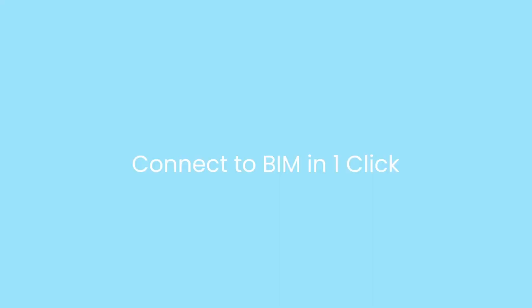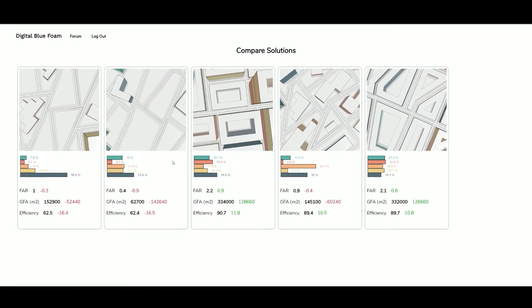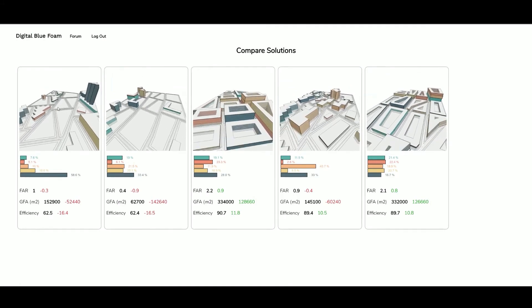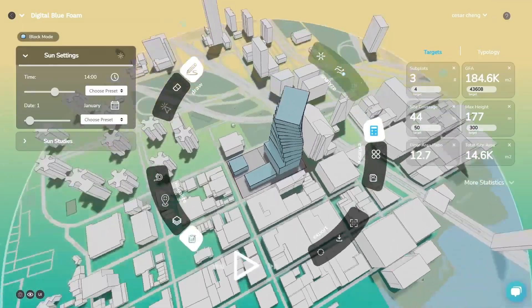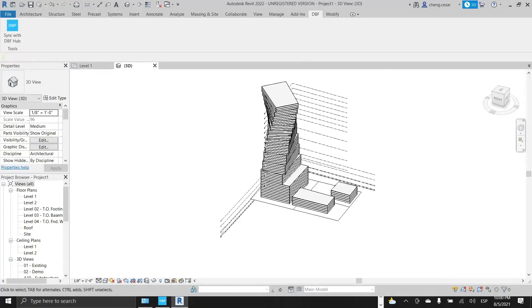At the end, you can also extract detailed information of your project and create a comparative matrix where you can compare your design solutions according to building key statistics and program breakdown. Integrations include syncing your projects directly to Archicad, Revit and Rhino 3D.